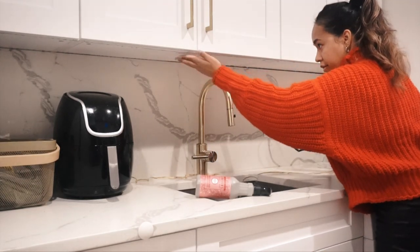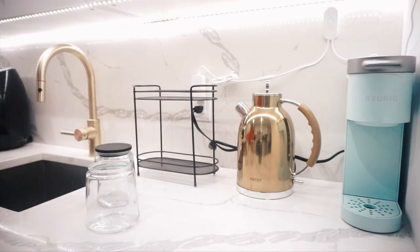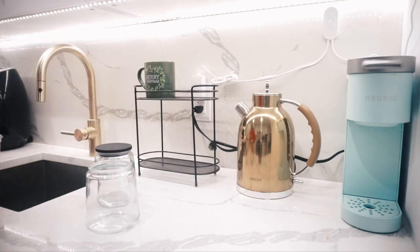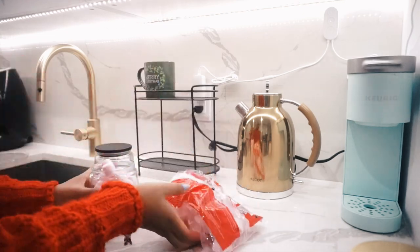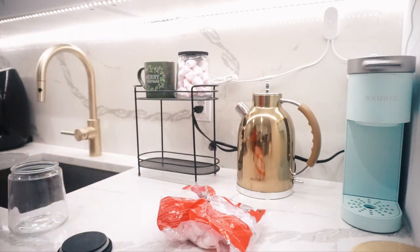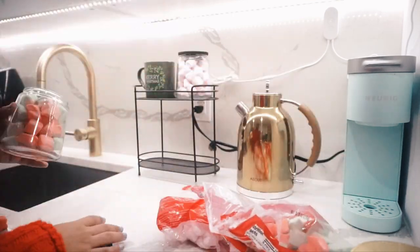I'm now going to make one of my little hot chocolate stations. This is definitely something I really wanted to have in my kitchen after watching so many clean and decorate with me videos for Christmas. I'm using marshmallows from Target — a vanilla flavor and a peppermint flavor; I haven't tried them yet so I don't know how they taste. I also got these cute little mugs from Target. I'm setting up one side of my counter and then you'll see the other side as my sort of makeshift tiered tray hot chocolate stand.